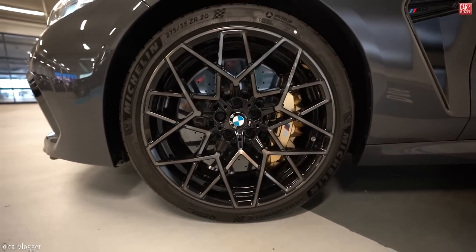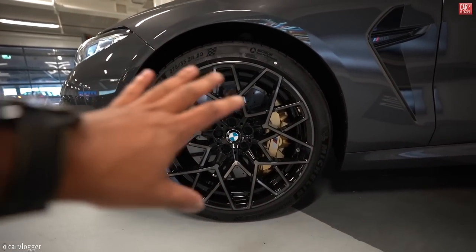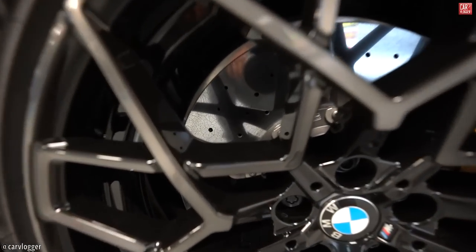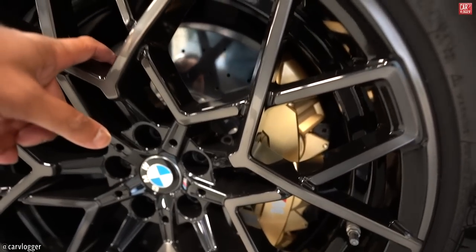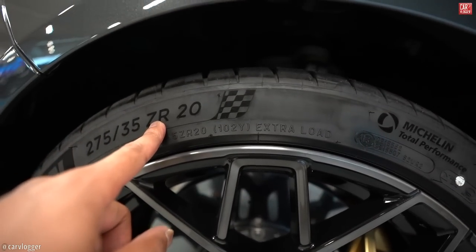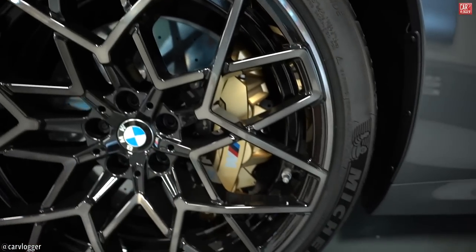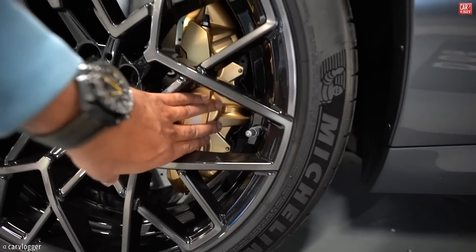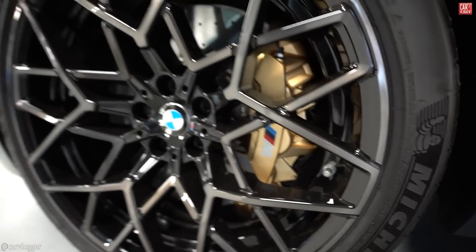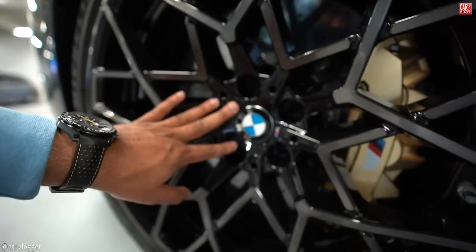Continuing to the wheels — starting on the front: new M design wheels, you can also see these wheel shapes on the new X6M and X5M. Massive carbon ceramic brakes behind the M wheels — competition wheels 275/35 20-inch Michelin high-performance tires, gold calipers always for BMW ceramics, 6 pistons. The wheels are duo-tone gunmetal gray with gloss black.